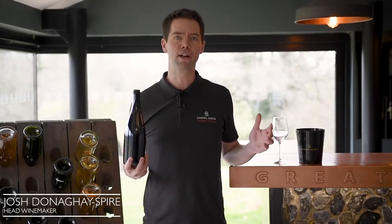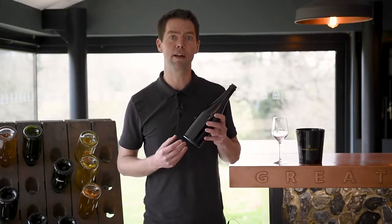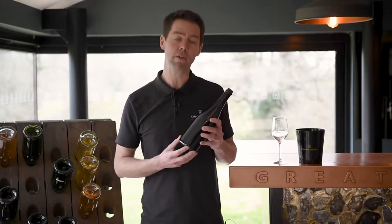Hi, my name's Josh Donahue-Spire and I'm the winemaker here at Chapel Down. I'd like to introduce you to Vintage Reserve 2019 — it's our new release.